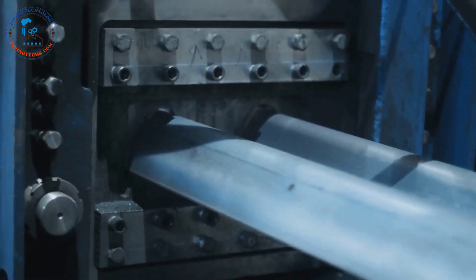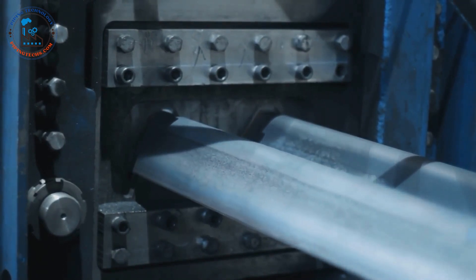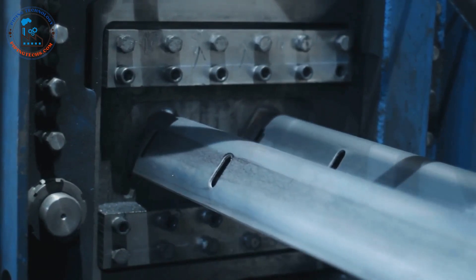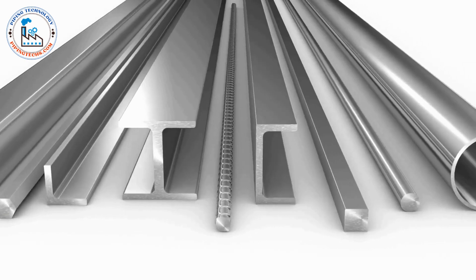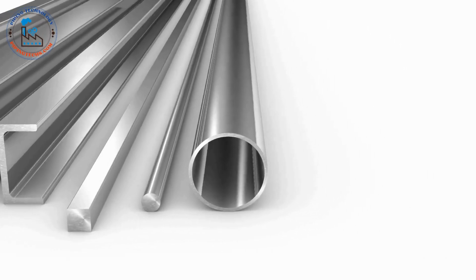Quality control is a critical aspect of steel production. Samples are taken at various stages and tested for strength, durability, and other properties to ensure the steel meets the required specifications. The final product is a versatile and durable material used in countless applications, from construction and automotive manufacturing to household appliances and infrastructure projects.